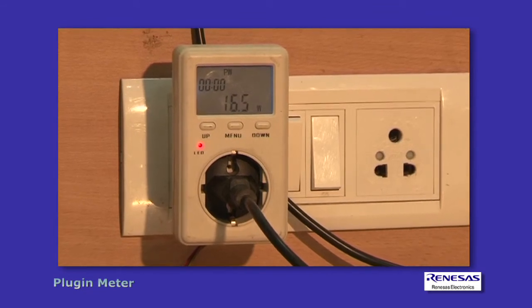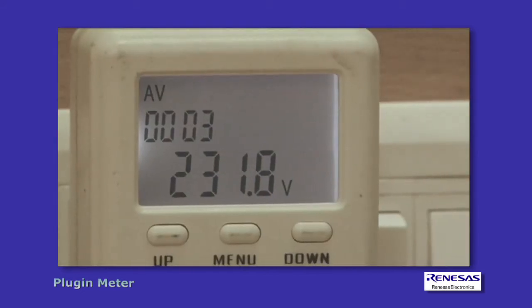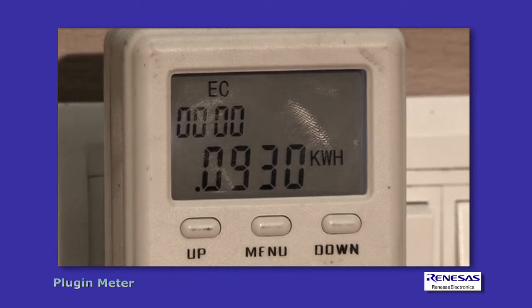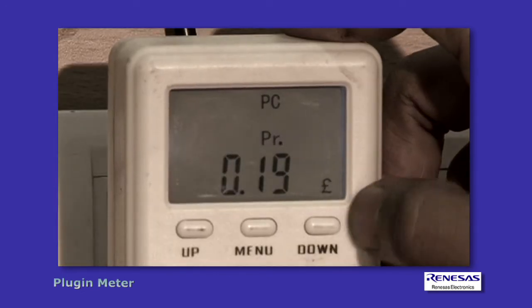It records and displays the electricity cost, and checks and displays the current voltage, reactive power, current power consumption, power factor, total energy consumption, associated cost, and the unit price of electricity in dollars per kWh.